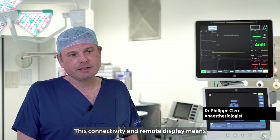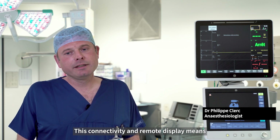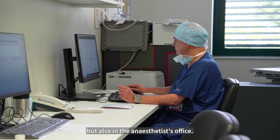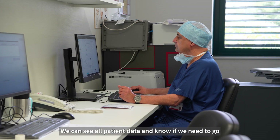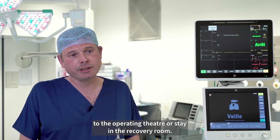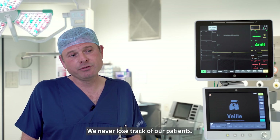This connectivity and remote display means we can have alerts going off in the recovery room itself, but also in the anaesthetist's office. We can see all patient data and know if we need to go to the operating theatre or stay in the recovery room. We never lose track of our patients.